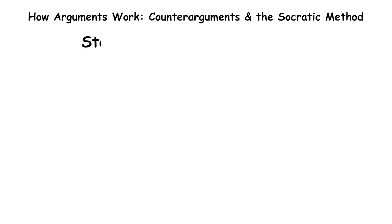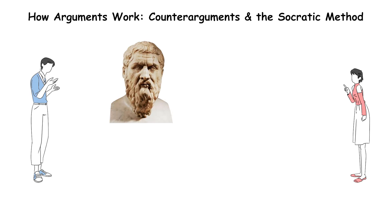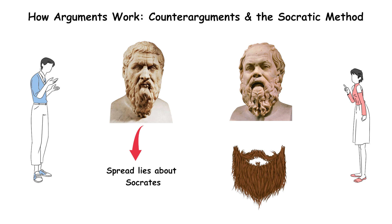Step three: the counter-counter-argument. You respond: Gorgias was known to be a gossip and had personal reasons to spread lies about Socrates, so his claim isn't reliable. The best explanation is still that Socrates had a beard. Here you've used abductive reasoning — you've eliminated unreliable information and kept the most plausible explanation.